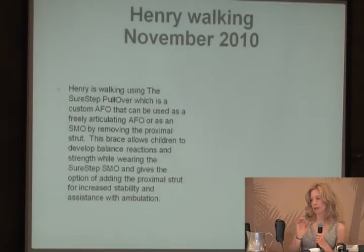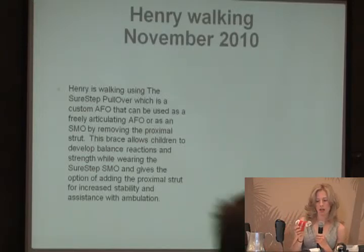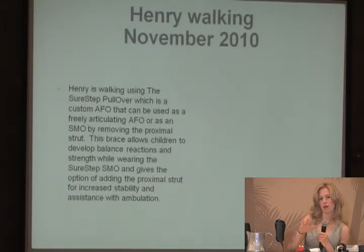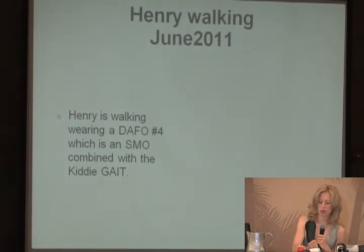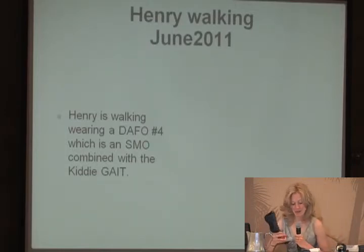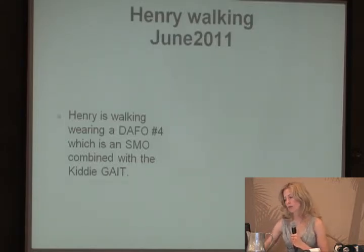There's a case of Henry, who was walking with a SureStep pullover — a two-piece brace combining the SureStep SMO with a more traditional AFO and a removable proximal strut. Henry was taking a step-to gait with his right foot and not getting a forward step. Experimenting with the orthotist, they tried the Kitty Gait with a DAFO number four, and it significantly improved his balance and stability — his gait is more normalized, he is picking up his right foot, and he's no longer dragging it.